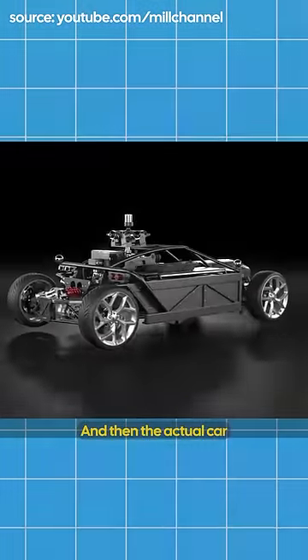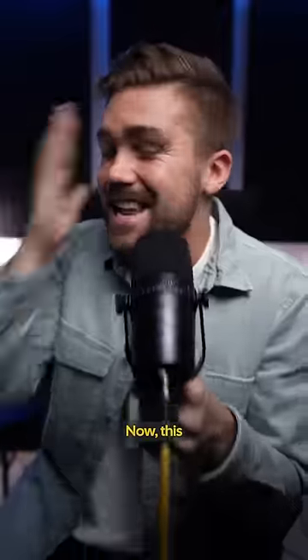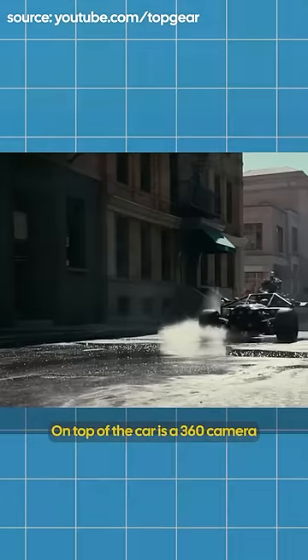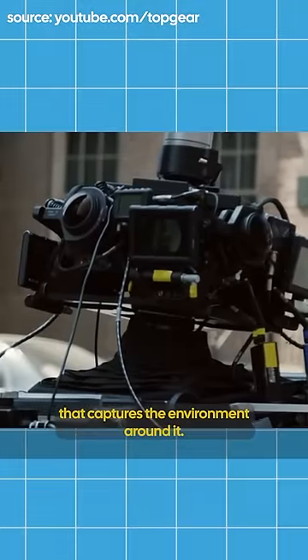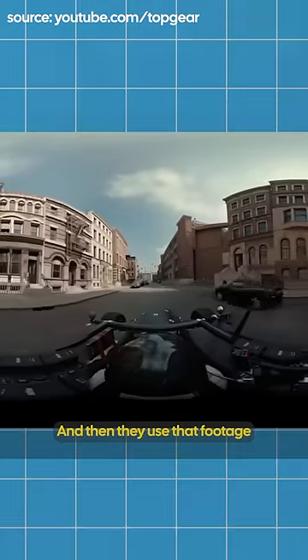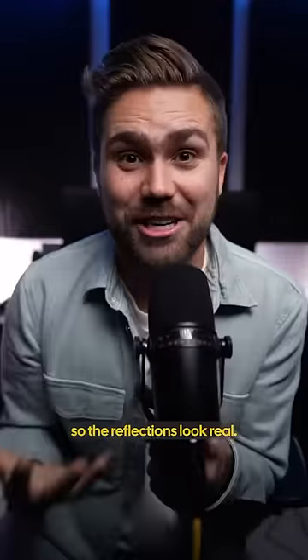The actual car that they're filming the commercial for is rendered in post-production on top of the Mill Blackbird. On top of the car is a 360 camera that captures the environment around it, and then they use that footage and superimpose it on the rendered car afterwards so the reflections look real.